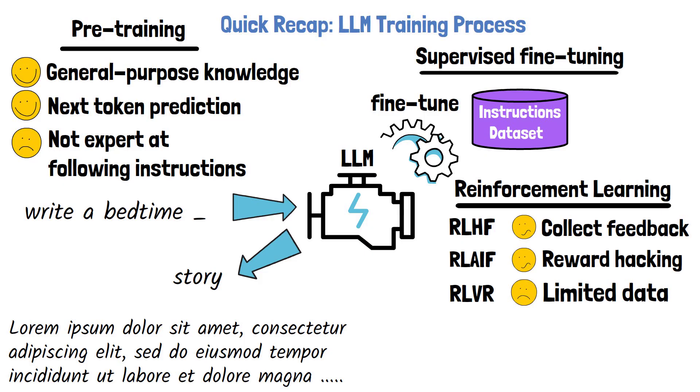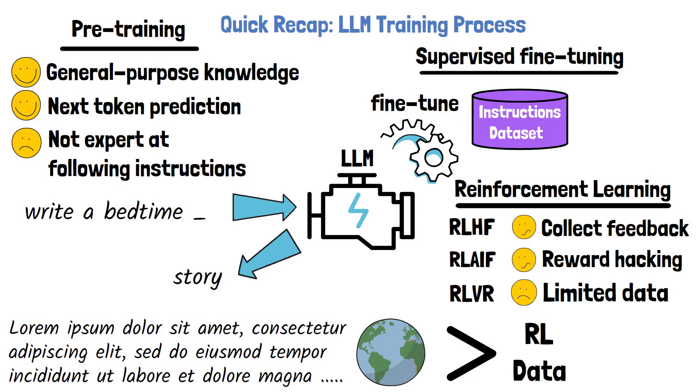After this recap, we know that reinforcement learning is typically used in post-training of large language models. Another important observation is that the size of the pre-training data, which consists of a huge text corpus, is orders of magnitude larger than the size of data used for reinforcement learning, which either relies on feedback data or domain-specific datasets. What if we could somehow use all that pre-training data for reinforcement learning? That's exactly what's being proposed by Reinforcement Pre-Training, or RPT in short.